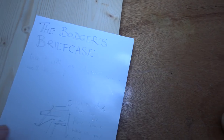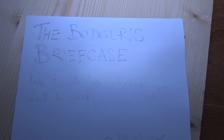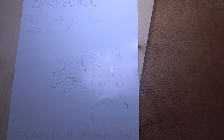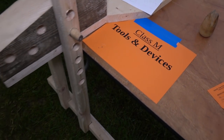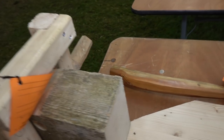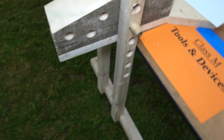I always have a soft spot for the tools and devices. One of the things here was the Bodger's briefcase — essentially it's a shave horse that you can put onto a bench. You can take it anywhere you're going. It's quite a good design — if you haven't got much space, you can actually do some woodwork on the go.